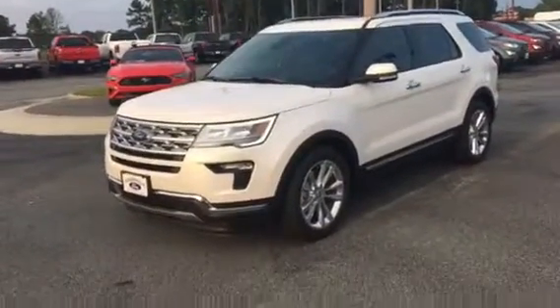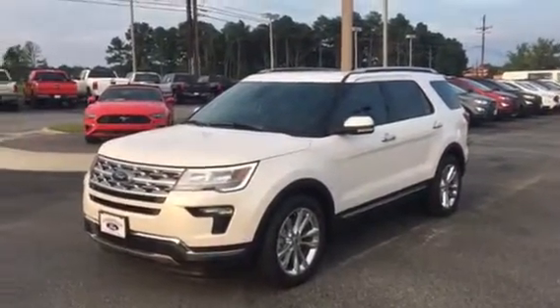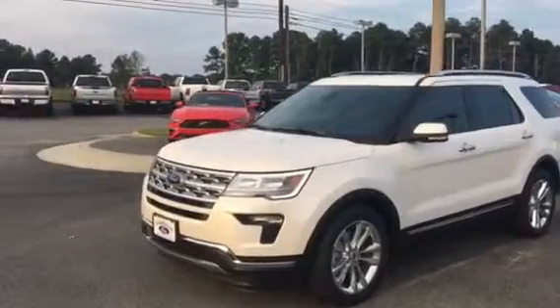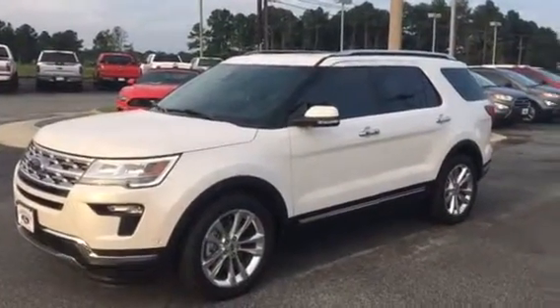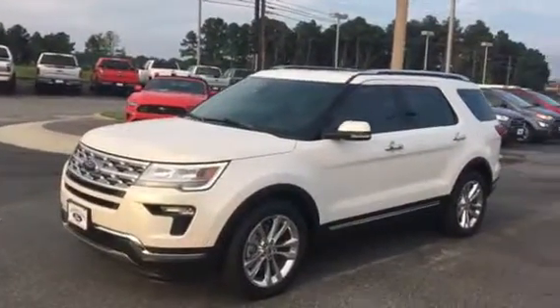Hey, good evening. This is Adrian Moore at Loganville Ford. This is a 2018 Ford Explorer brand new Limited with the captain's chairs. I do have one here in white — I think this is the only white one I have — so just want to give you a quick video so you can get a good visual.